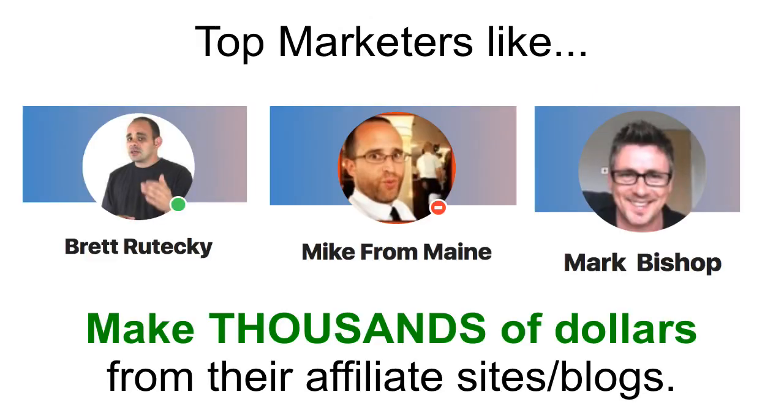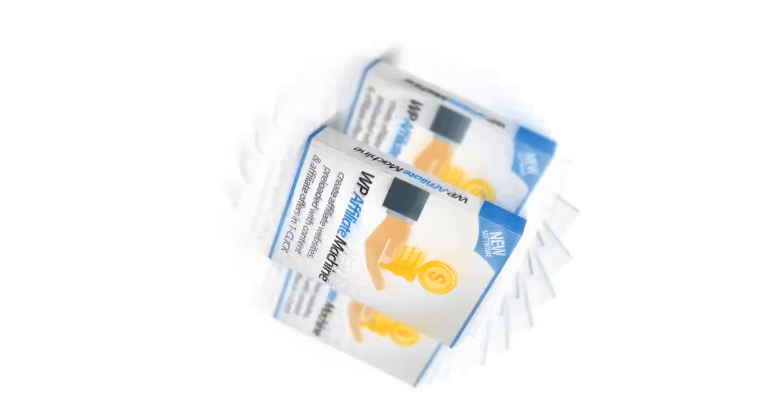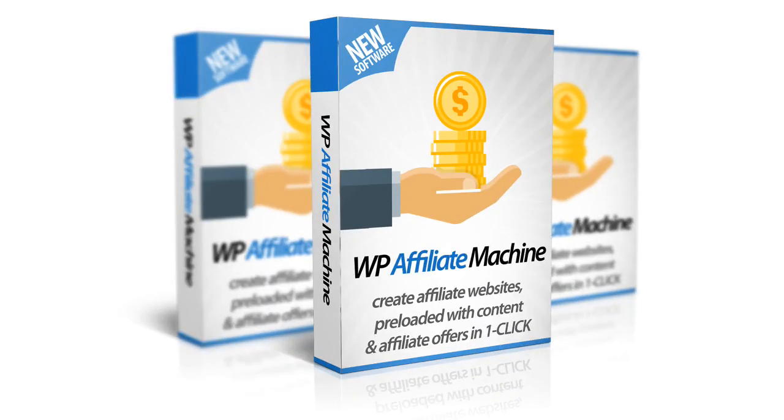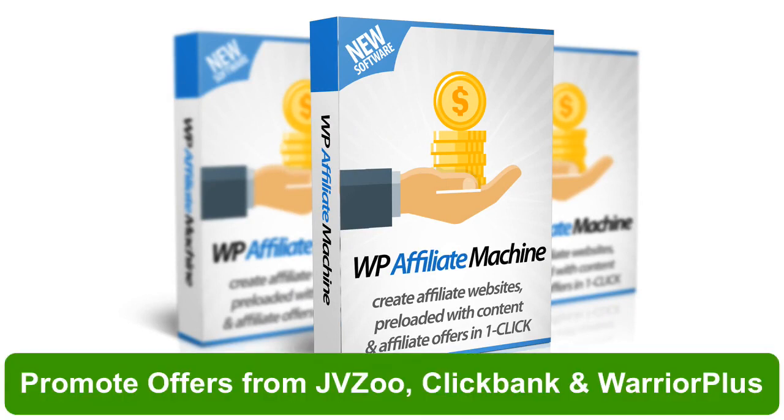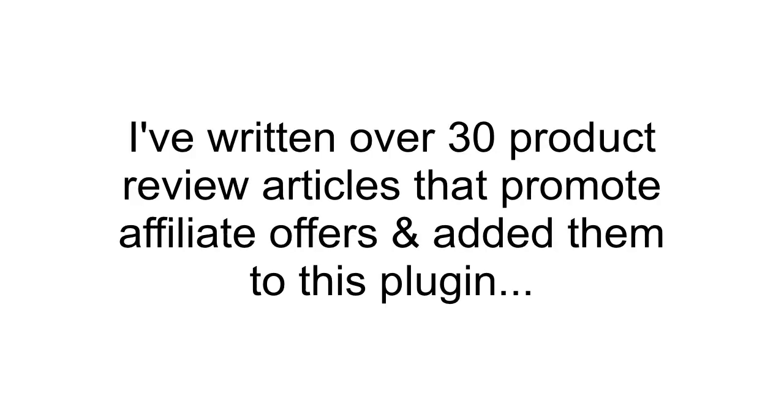Top marketers like Brett Ratiki, Mike from Maine and Mark Bishop make thousands of dollars each month from their affiliate sites. And now you can do the same thing using my brand new plugin called WP Affiliate Machine. With Affiliate Machine, you can promote multiple affiliate products from these top affiliate networks without even writing a single word of content. I've done all the hard work for you — I've written over 30 product review articles and added them inside this plugin for you to click one button and publish to your site in seconds.